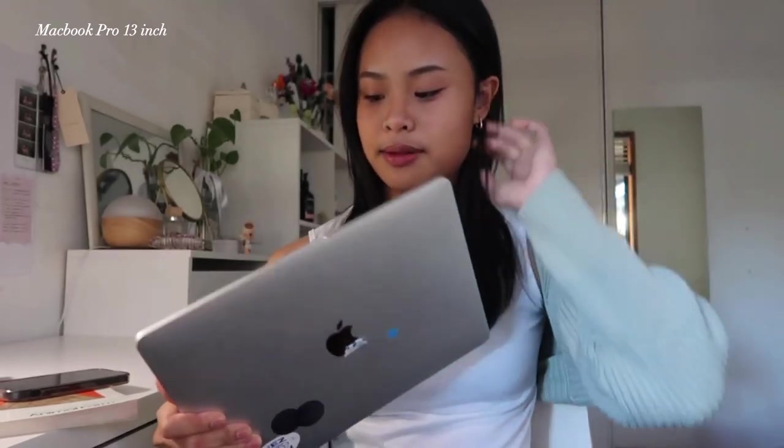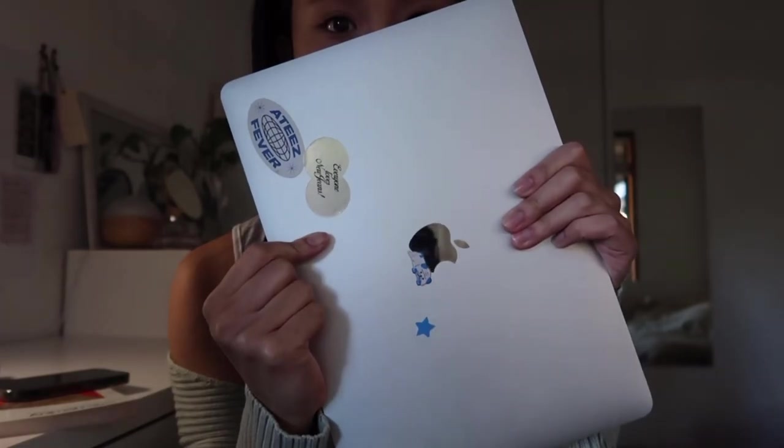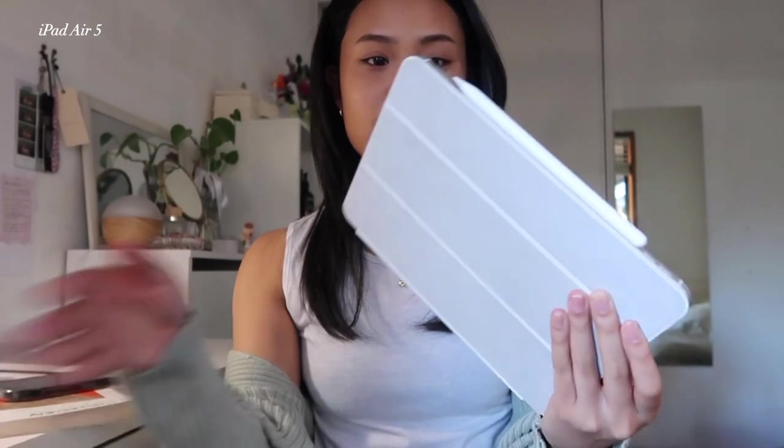We'll start off with my biggest item, which is my laptop — my MacBook. I've had this since I was in Year 9, so 2019. It's a MacBook Pro. I've had to get it repaired a few times but it works. Sometimes I use the computer labs at uni because the screen's bigger, but I still have my stickers on it.